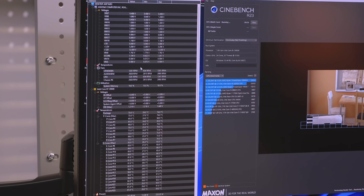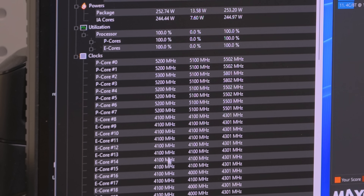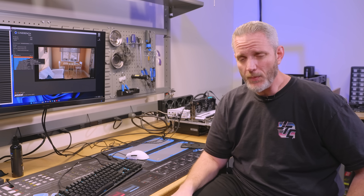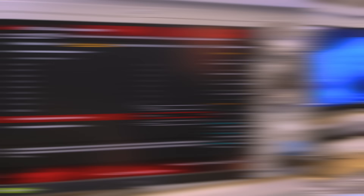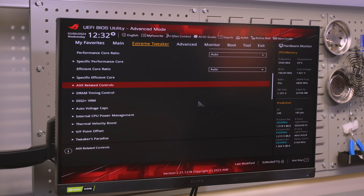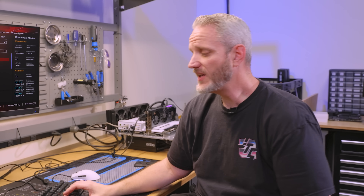Under load: 71, 72°C — volts at 1.199. The frequency came down slightly to 5.2 GHz and 4.1 GHz on the E-cores. Our Cinebench R23 score was 37,068 — lower because clock speeds were reduced. Get back to 5.5 GHz and we'd be up around 38,000–39,000. The clock speed came down because that was how it controlled wattage to stay at 253 watts. This is where voltage tweaking would really come in handy to regain those clocks without exceeding power limits.